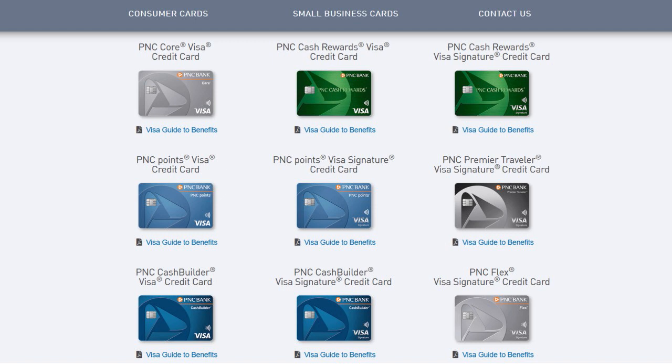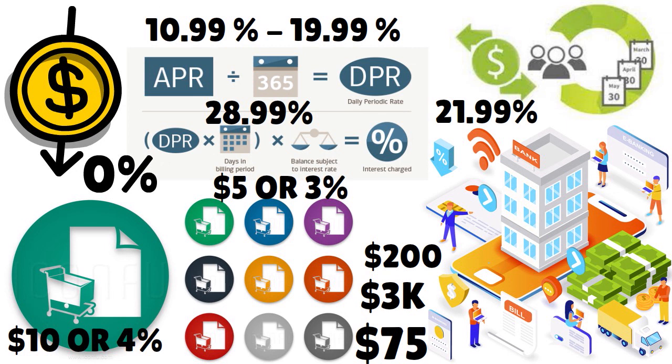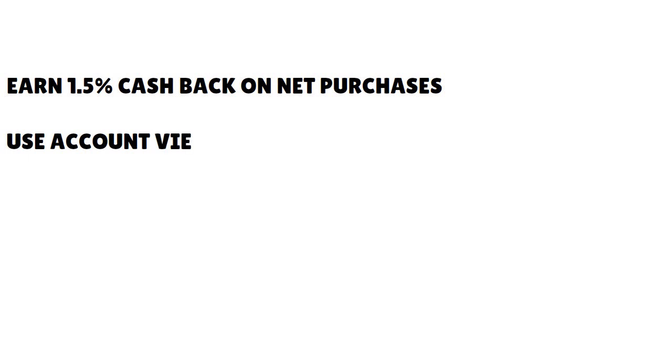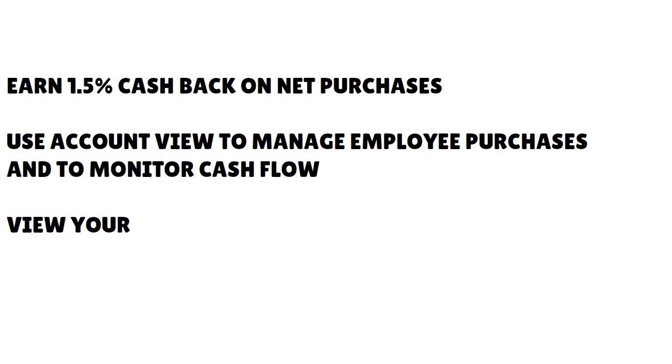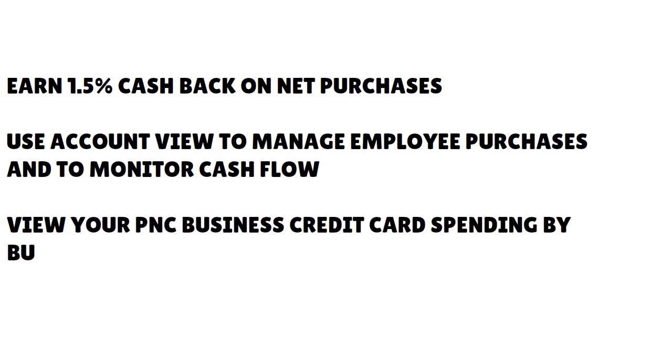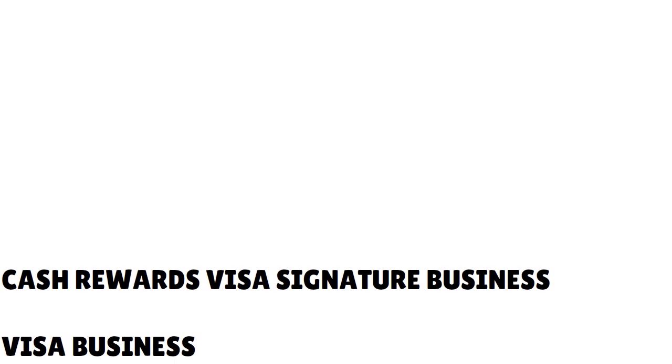We love the fact that you can do a lot with this card. If you are trying to spend at least $1,000 a month, you can get a lot of benefits from it. In terms of features and benefits, you earn 1.5% cash back on net purchases. You can use the account view to manage employee purchases and monitor cash flow. You can view your PNC business credit card spending by business category — really great, especially during tax season. You can manage business risk, and the card also comes with a constellation of travel benefits.